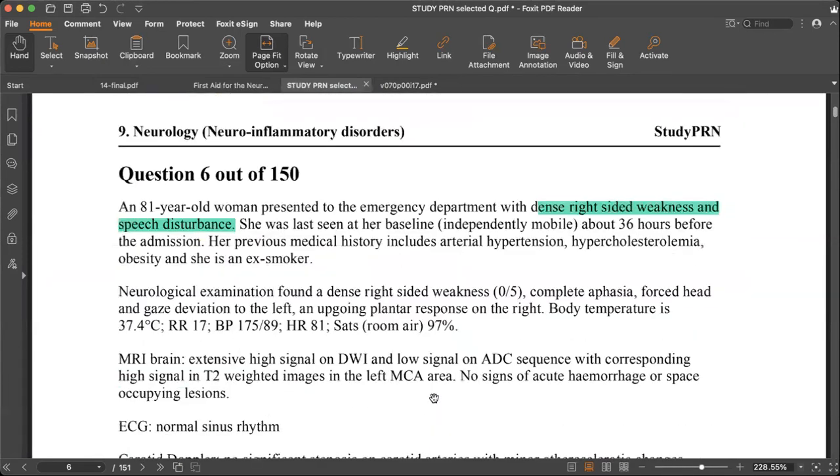The next patient has dense right-sided weakness with speech disturbance. She was last seen at baseline, independently mobile, about 36 hours prior to admission. Medical history includes arterial hypertension, hypercholesterolaemia, obesity, and heavy smoking. On neurological examination: zero out of five power on the right side, complete aphasia, and forced gaze deviation to the left. We need to understand gaze deviation: if the frontal eye field is damaged, the eyes deviate towards the side of the lesion.